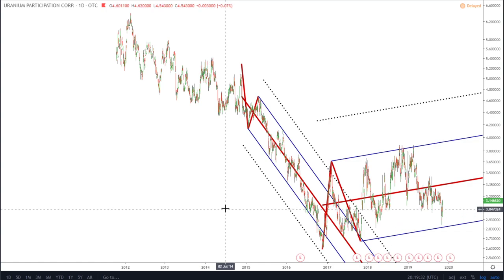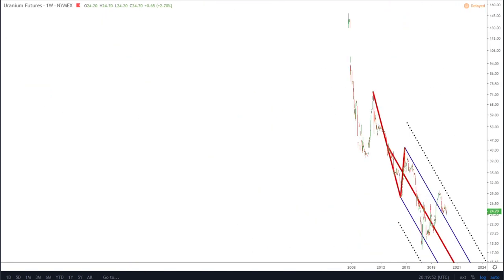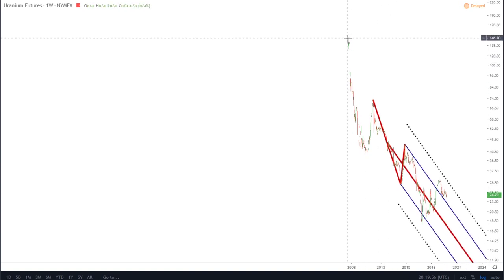Just a little about uranium itself — it's a very interesting commodity. First of all, it's currently sitting at very, very low prices. If we go on the uranium futures chart — best seen on the weekly — you can see uranium futures came into existence around the 7th of May 2007.